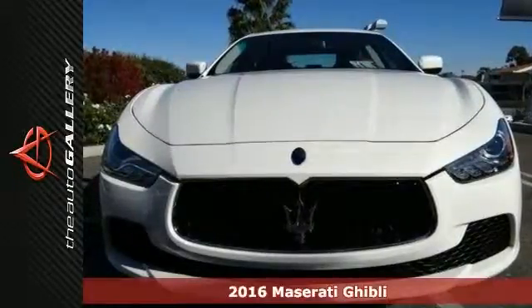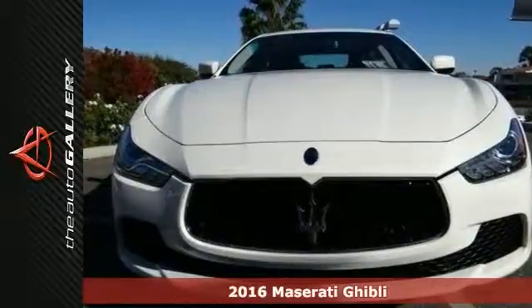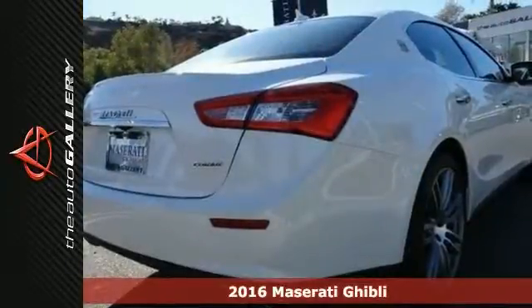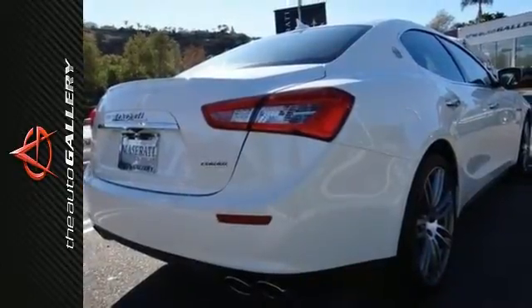Here's a new 2016 Maserati Ghibli. This sedan is for sale by Maserati Calabasas dealership in Calabasas, right off the US 101 at Parkway Calabasas, within minutes of the Calabasas Commons.